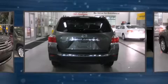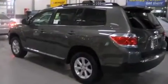This model accommodates seven passengers comfortably and provides features such as delay off headlights, one-touch window functionality, variably intermittent wipers, and air conditioning.